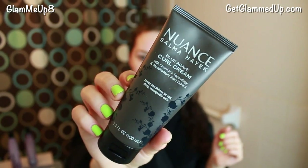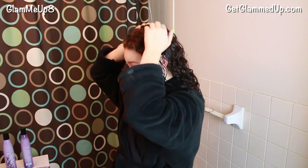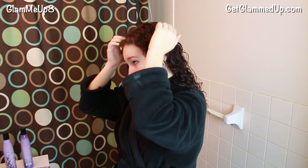Then I use a curl cream, which I think is extremely important for defining curls — it really makes a huge difference. My favorite is the Nuance Blue Agave Curl Cream. All of these are safe for color-treated hair and designed to use with sulfate-free shampoo. I like using full hair care lines together because they're designed to work together. When applying, I don't run my fingers through my hair — I just twist my hands around it and pat it through, distributing it evenly without pulling the curls apart.